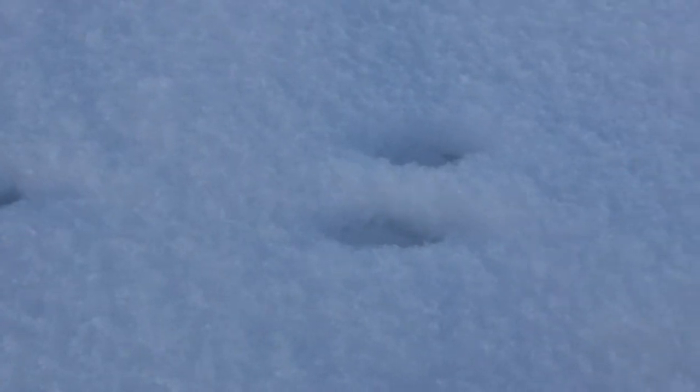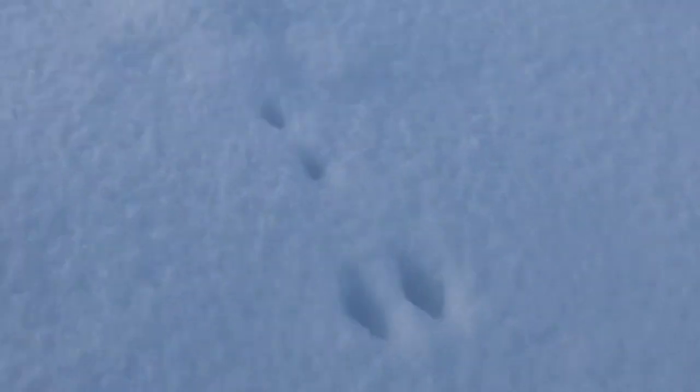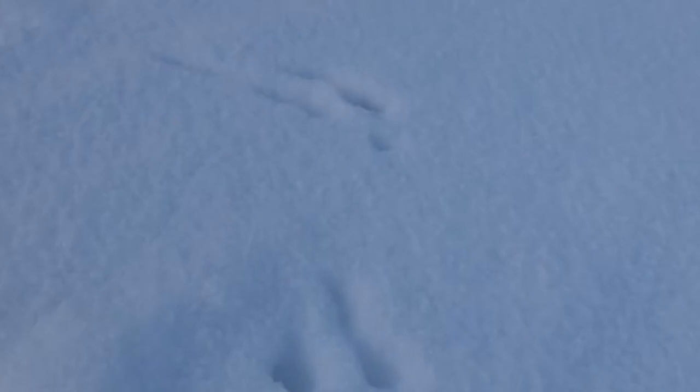Now I'm going in the opposite direction and you can see this is where it was coming from. You can see the hind feet there. It was going in that direction, putting its little front paws down just for balance. Looking to see where it came from — it's just an open field. There's a sharp turn there.